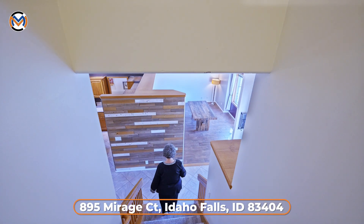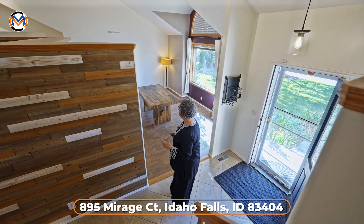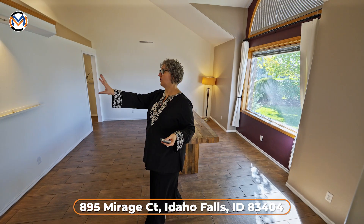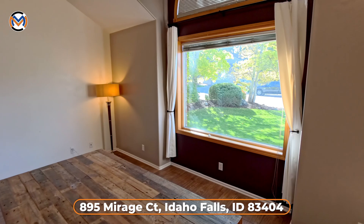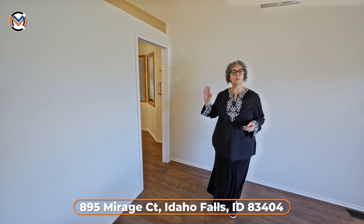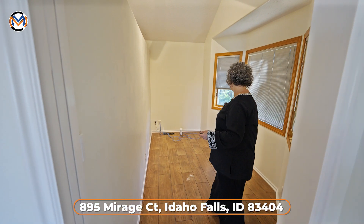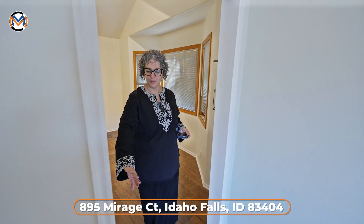Now let's look at that special space we teased at the start. They're using it as a formal dining room, but it could also be a formal living space or whatever you want — one owner had it as an art studio. Beautiful west-facing windows bring in lots of light. What they did with this floor plan is put up a wall, gave you a beautiful pantry, and created a little office space — south-facing windows, plenty of room for a home office, with a nice little pocket door.